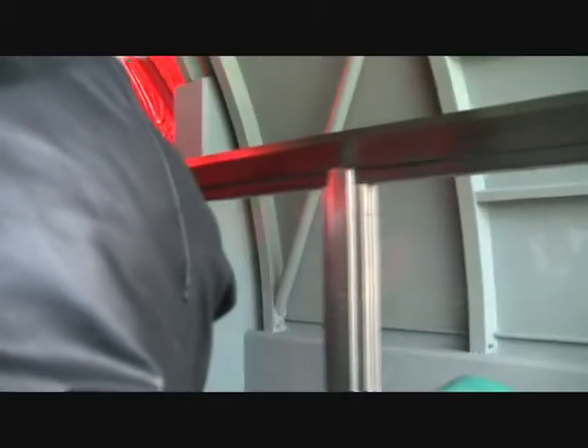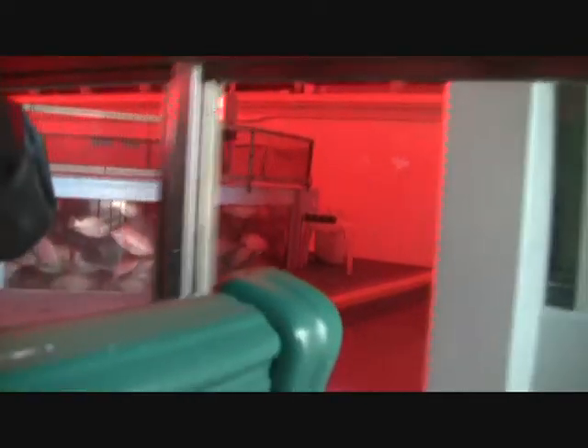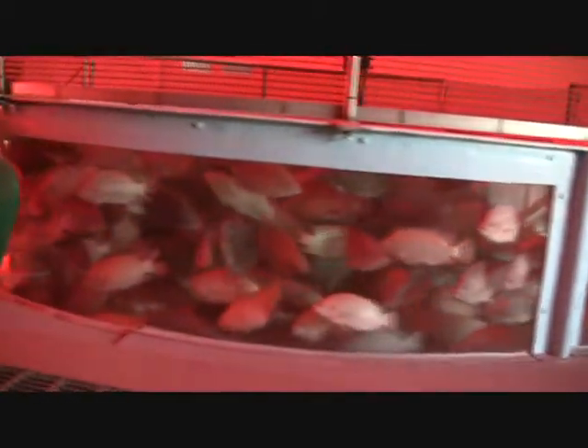Tilapia, bass, and catfish are three popular crops raised by fish farmers around the world. In Asia, tilapia are often raised in rice paddies where the fish waste provides nutrients for the rice. This integrated growing system can reduce costs and reduces pollution.